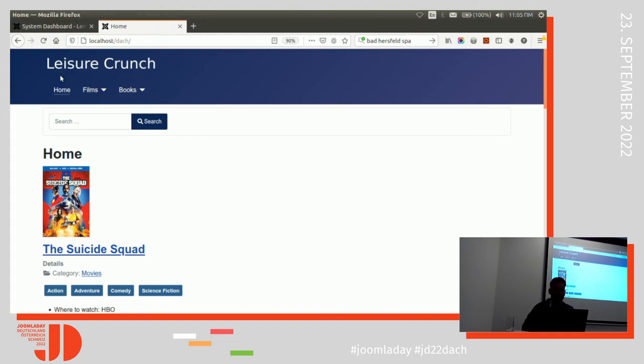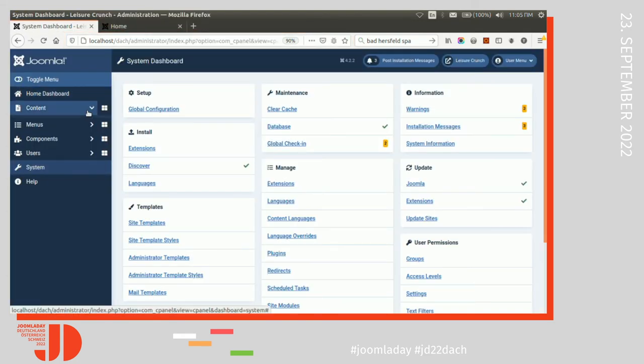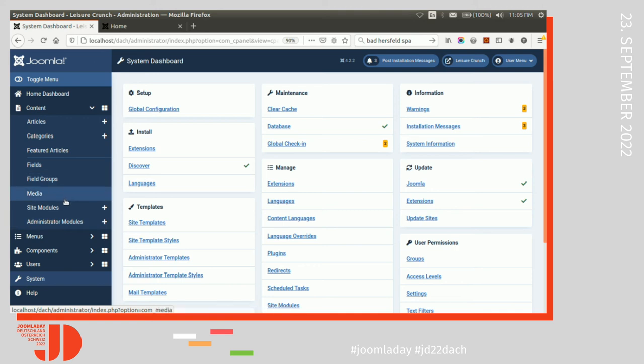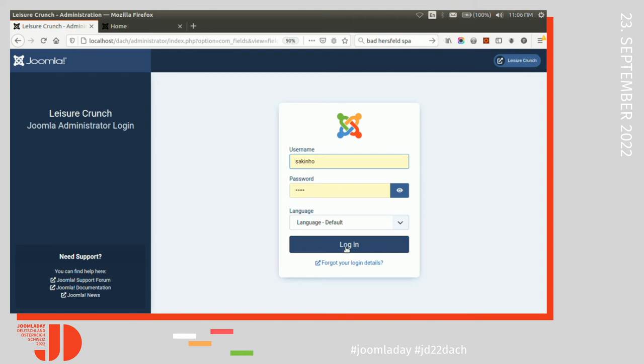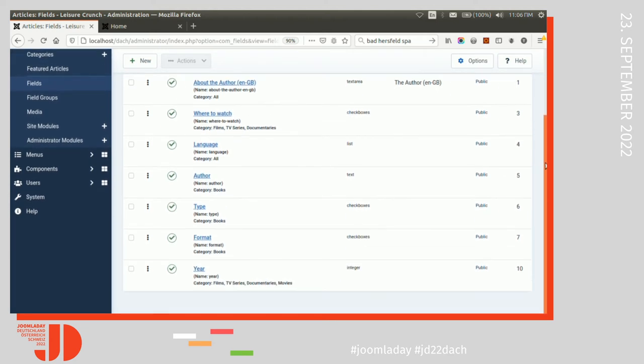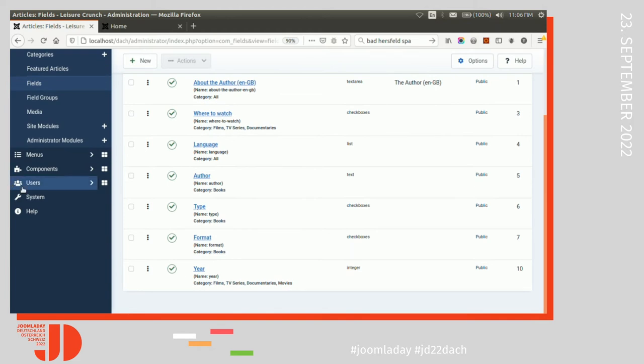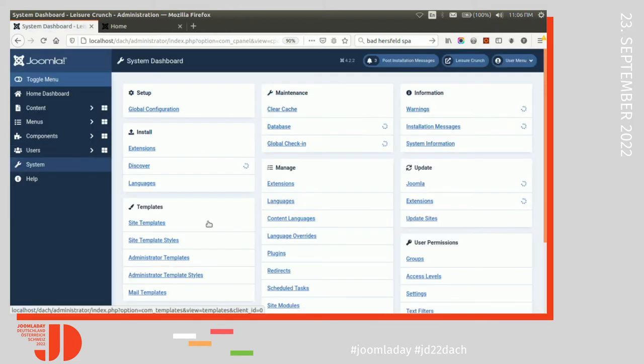This is a site named Laser Brands. It's about films and books. There are several categories for each one, several custom fields, and we use tags as well. The question is how to use them all to filter our content.